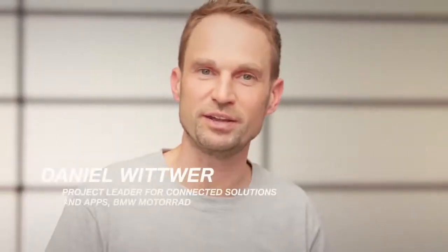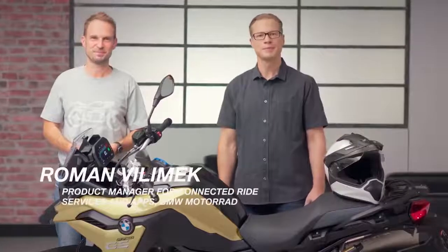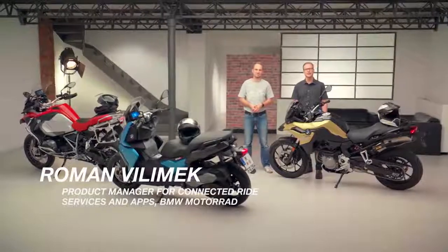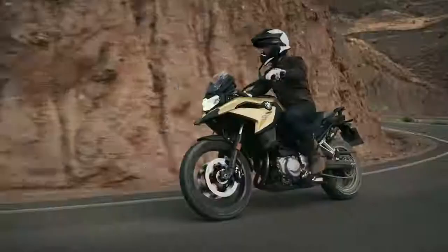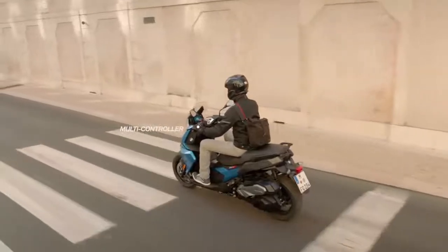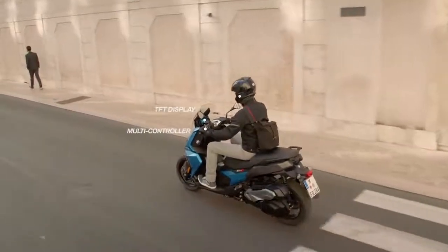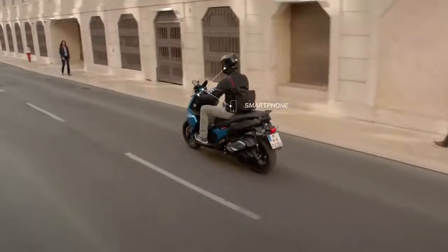Hello and welcome everybody. My name is Daniel, I'm project leader for connected solutions at BMW Motorrad. And I'm Roman, I'm the product manager for connected ride services and apps. Today we'd like to present our new factory option connectivity that you may already know from the BMW R1200GS. Next, it will also be available in the F750GS, the F850GS and the C400X. The multi-controller and the bright 6.5 inch TFT display, a BMW Motorrad communication system in your helmet and your smartphone, all linked together, provide the perfect connectivity experience.